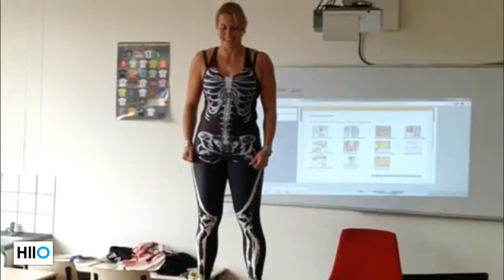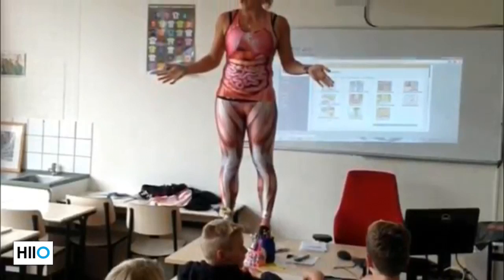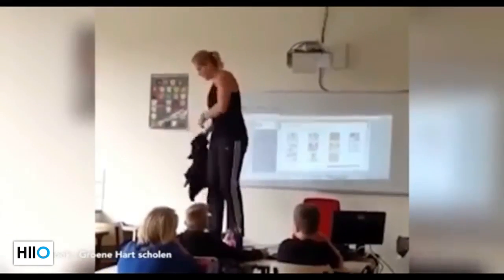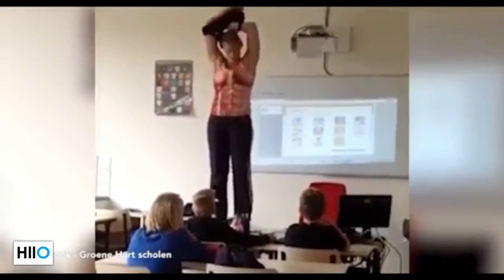Before doing the lessons, Ms. Herkins consulted with the school's director. After he said he liked the idea, she began the lessons standing on top of the table and taking off all of her normal clothes.